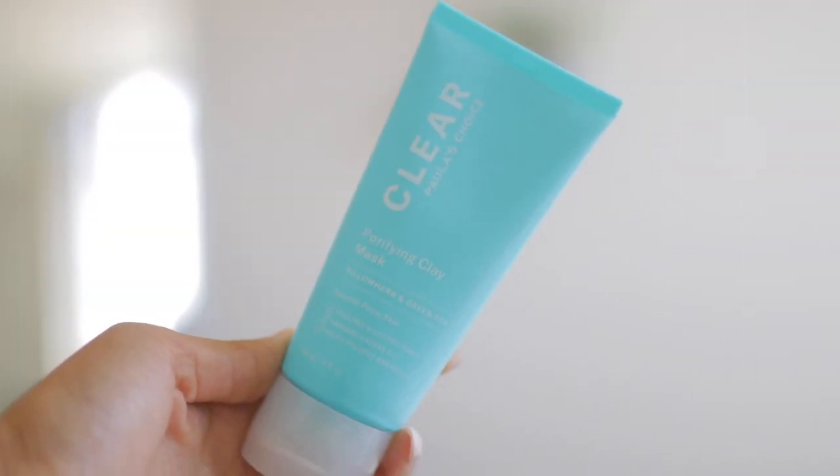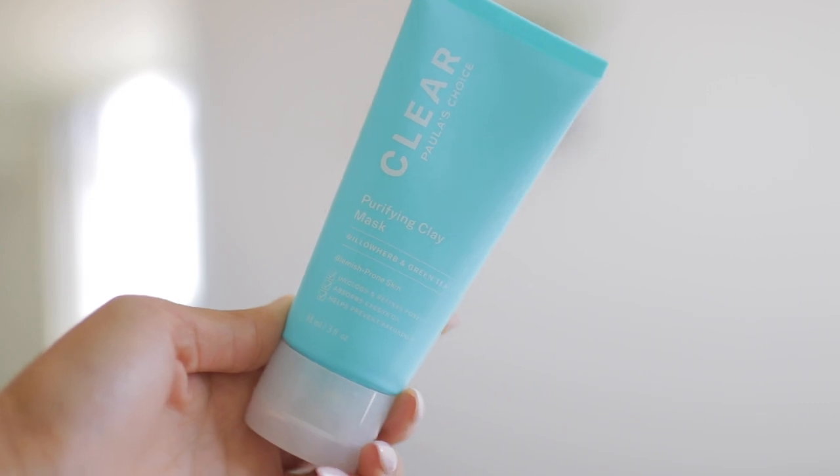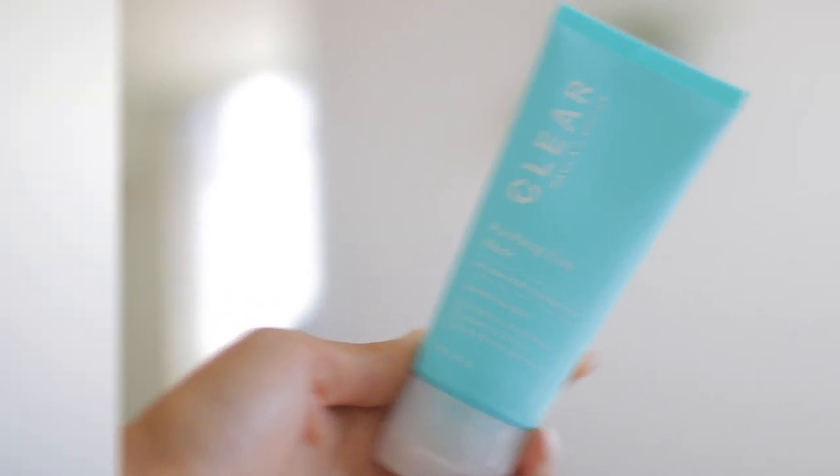Next thing I got was this purifying clay mask, which I really love. It's not super heavy, it's not too tight on the skin. Some clay masks feel like they're sucking the life out of your skin, but this one is really light and not too heavy. I haven't noticed any breakouts with it — I've used other clay masks that are supposed to be purifying and I'll get a breakout the next two days, so I don't know if it's getting all the toxins out or if my skin is just too sensitive.